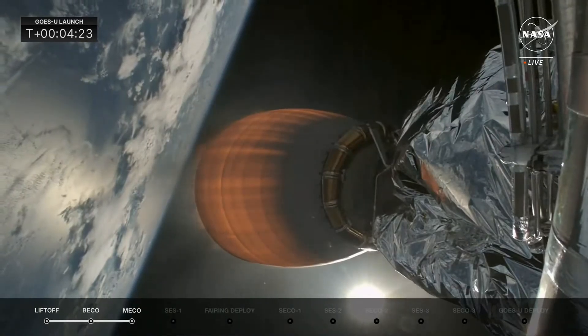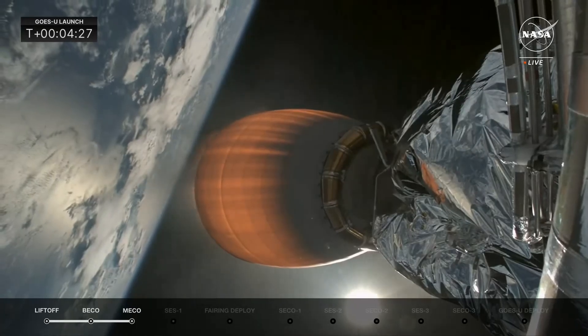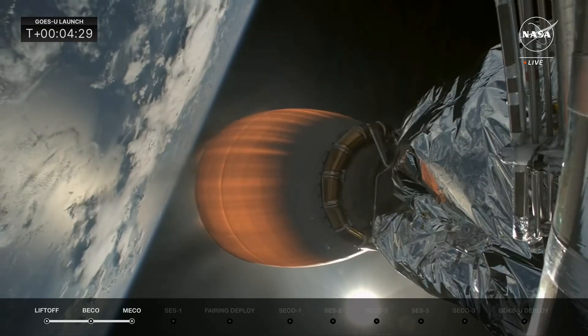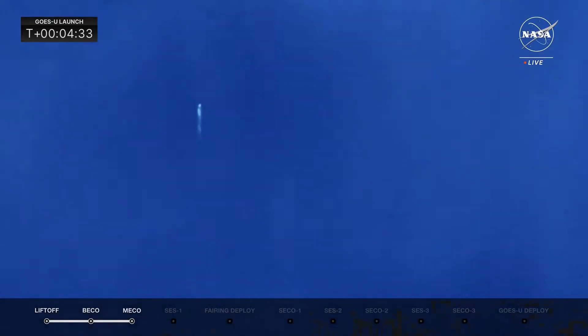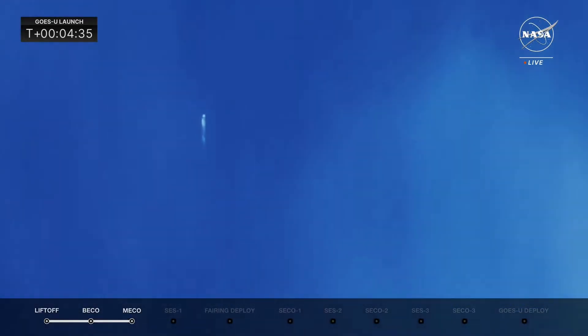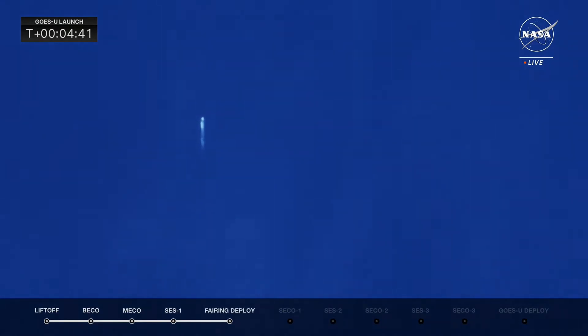We're about four seconds from fairing deployment. The fairing is the two halves. All vehicles continue to follow nominal trajectories. Fairing separation confirmed — the fairings have deployed. These are brand-new fairings for the GOES-U mission; they will fall back to Earth and be recovered by the recovery ship Doug. SpaceX will look to reuse those fairings on a future flight, along with the side boosters.